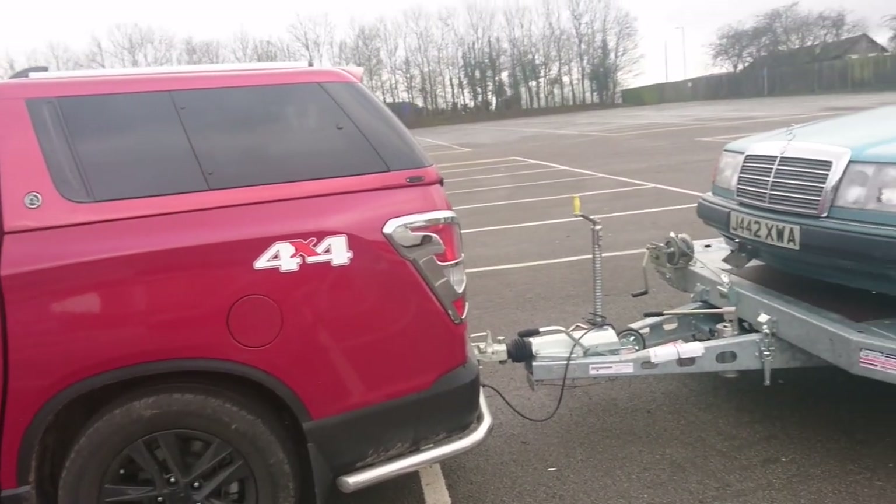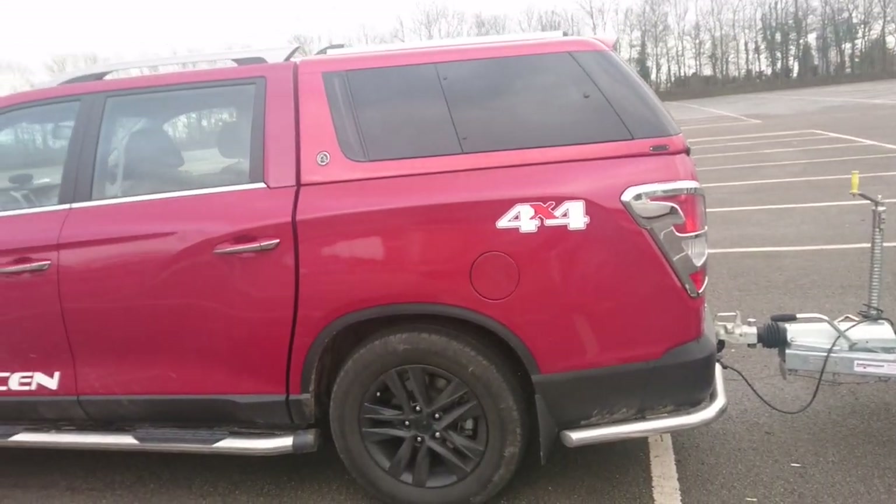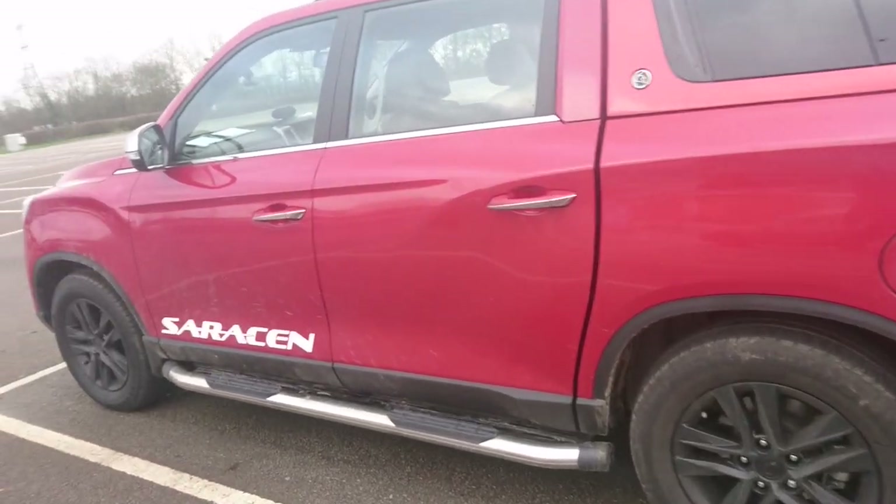It's very capable of towing, as you can see we've got the Mercedes-Benz on the back of here. I think it tows about three tonnes, or it might have been three and a half actually on this, because this is the top-of-the-range Saracen model.